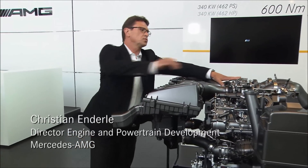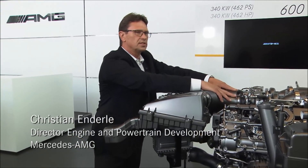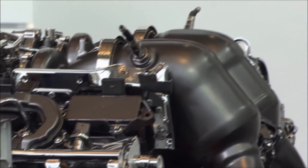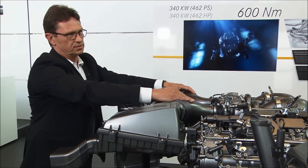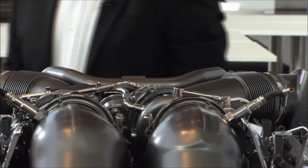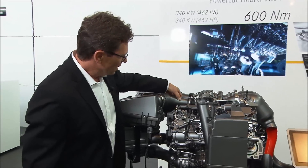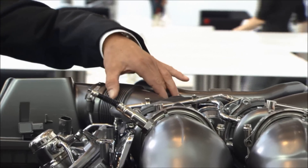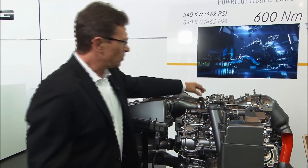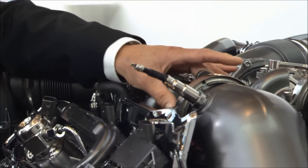As you can see, we have the two turbochargers mounted within the V, and we have the catalyst also in the V — that is what we call the hot V of this engine. It's totally new for a V8 engine. The main advantage is a very, very optimized flow constellation inside and also a very optimized flow constellation outside.